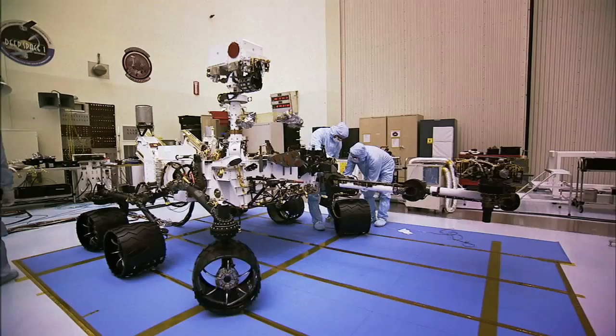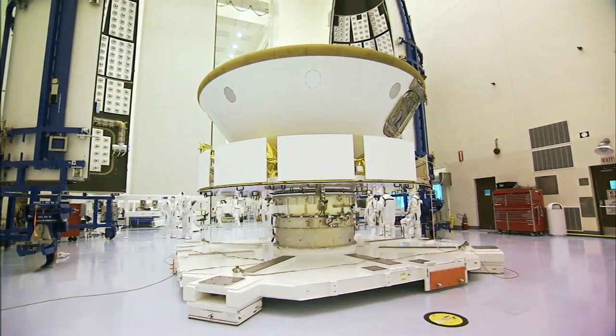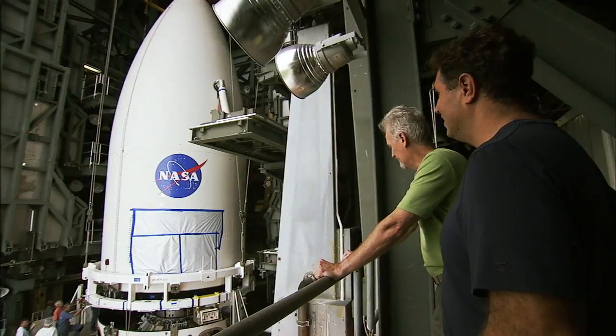Every minute of the time we've had, we've been using with incredible intensity. So hopefully we'll take a big breath in mid-November before we launch and be able to relax and let this vehicle off the ground and finally say goodbye. I think she's ready to go.